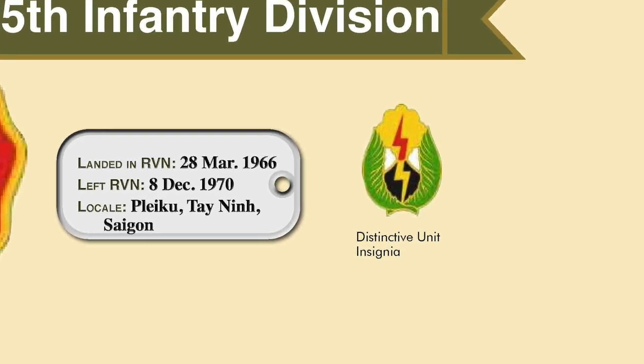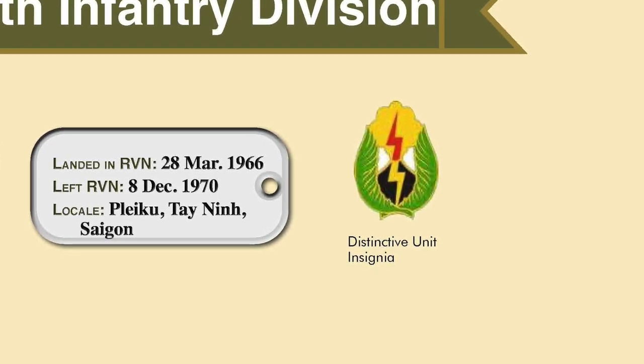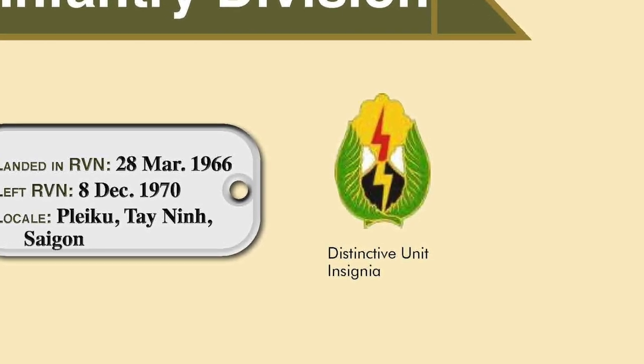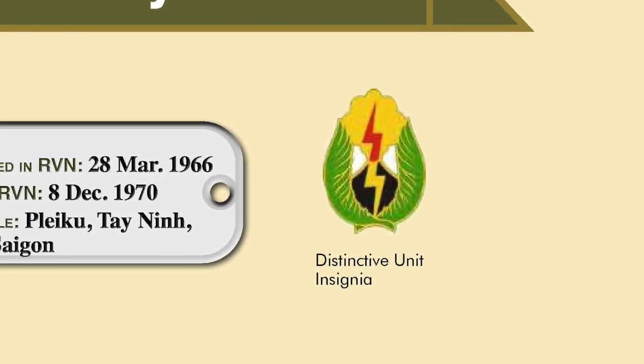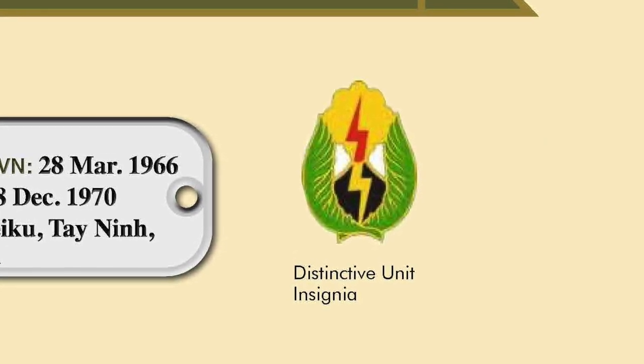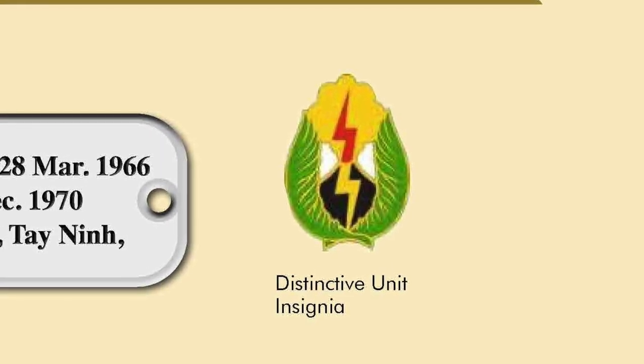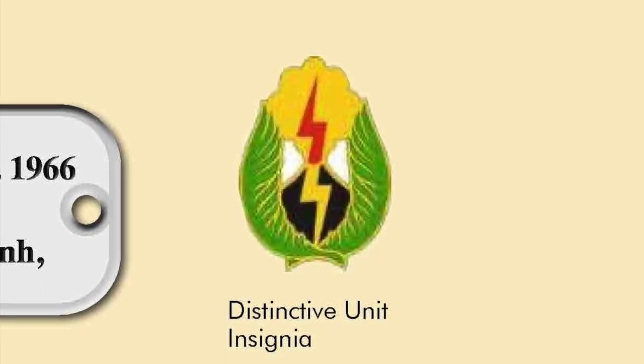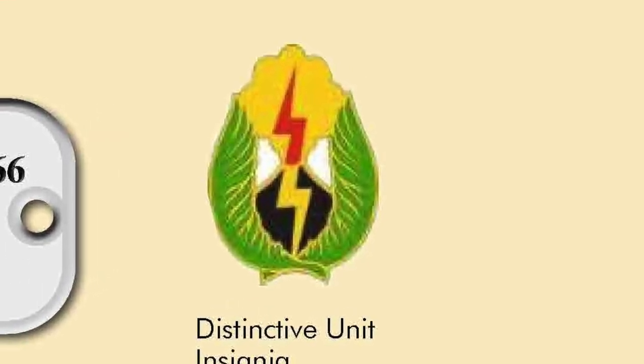On the right is the distinctive unit insignia. It's centered on a black volcano representing Hawaii, emitting a gold cloud with a vertical lightning flash — red above and gold below — with a pair of green palm branches on either side. The palm branches represent the division's nickname, Tropic Lightning.